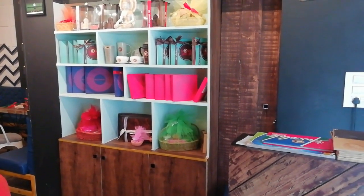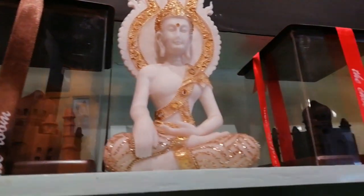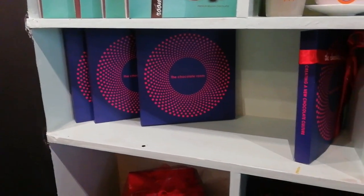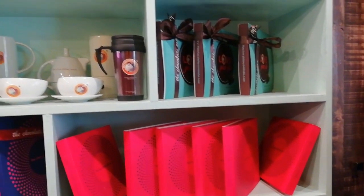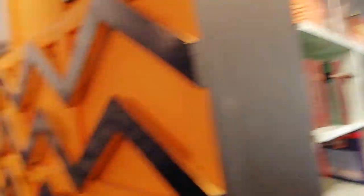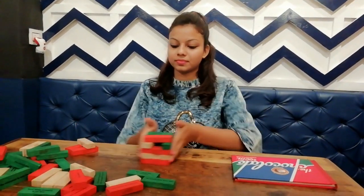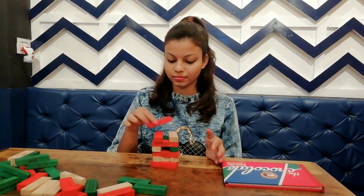This wall at the entrance is especially very creative, with a chocolate Taj Mahal and all kinds of show pieces that resemble chocolate. They also have different kinds of games here — you can just sit and pass your time for as long as you want.